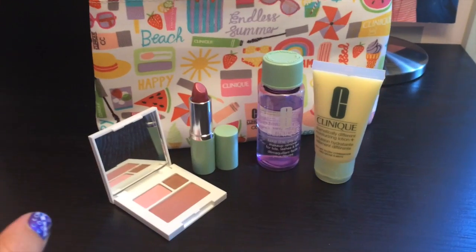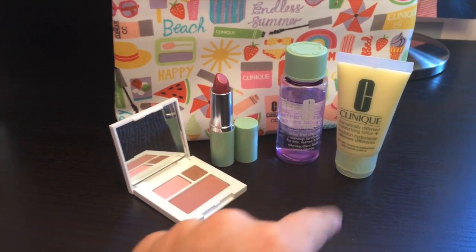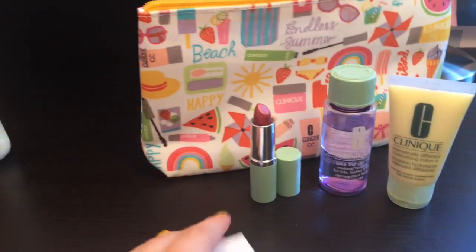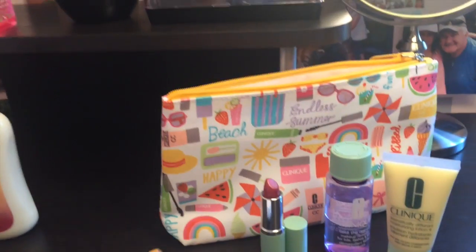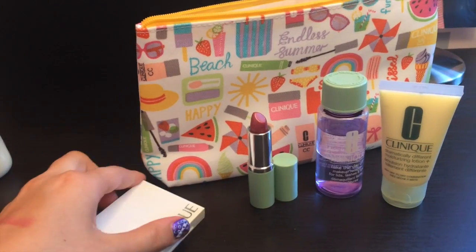So to summarize what came in the bag: the eyeshadow and blush palette, the lipstick, the face cleanser, and the moisturizing lotion — all in a really nice bag that can hold quite a lot. I'm probably going to move all my makeup from my other bag into this one since it's overflowing. And this all came free with a purchase of $25 or more, so that's great.